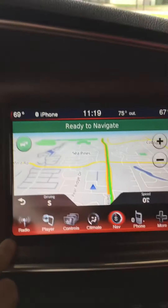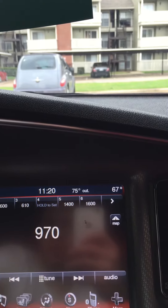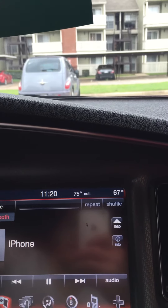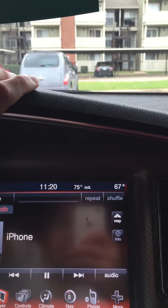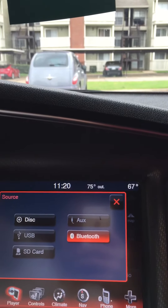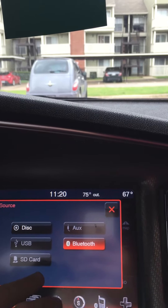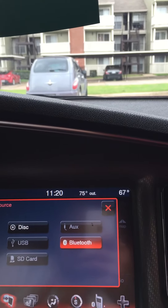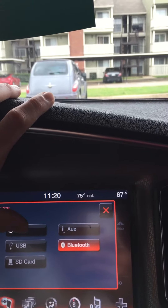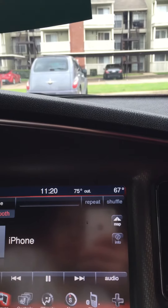Down on the toolbar you have radio — AM and FM. You have your player which I've got set up via Bluetooth connected to my iPhone automatically when I get in the car. You can also go to USB, SD card for pictures, AUX cord to connect your phone, and there's a disc slot for CDs if anyone's still listening to CDs.